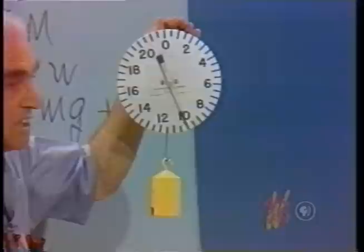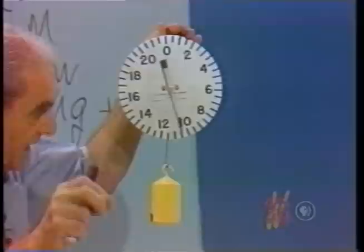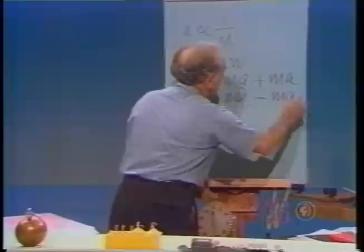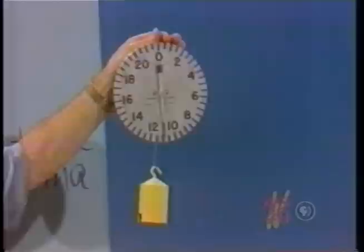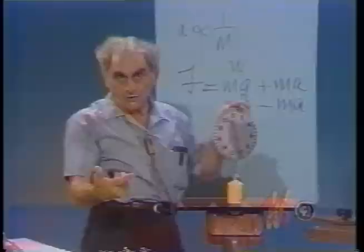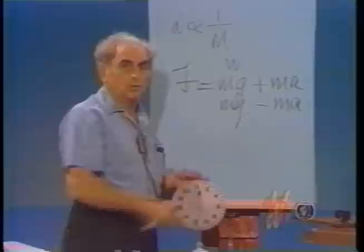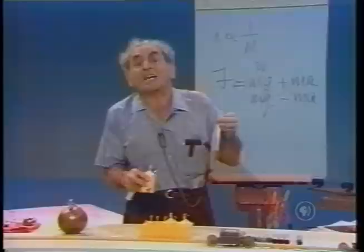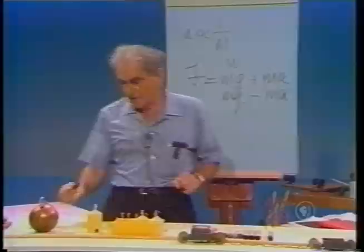Let me start again in the zero position — the system at rest, the scale reading the so-called weight. Now I accelerate downward — watch it. The scale reads less, so I write mg minus ma. This tells us a wonderful thing: if the whole system fell freely toward the earth, the acceleration downward would be that of a freely falling body and the scale would read zero. So if I should jump off my tabletop, while in flight toward the earth I am weightless.